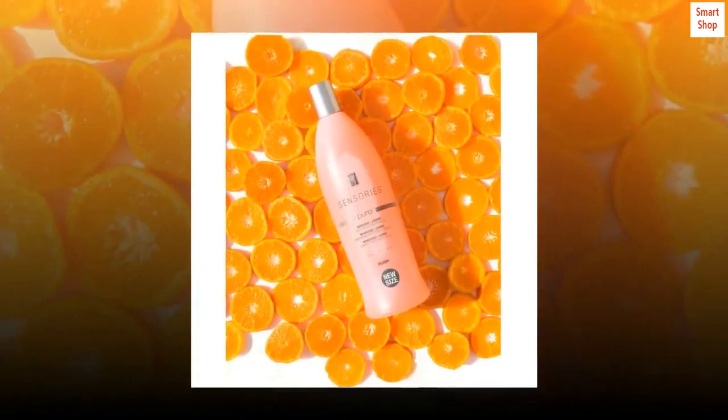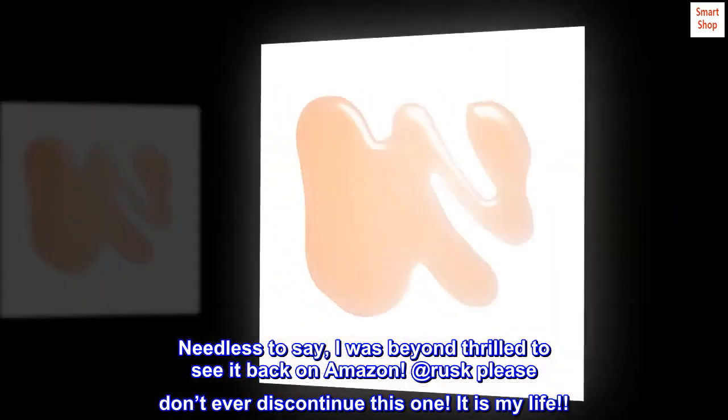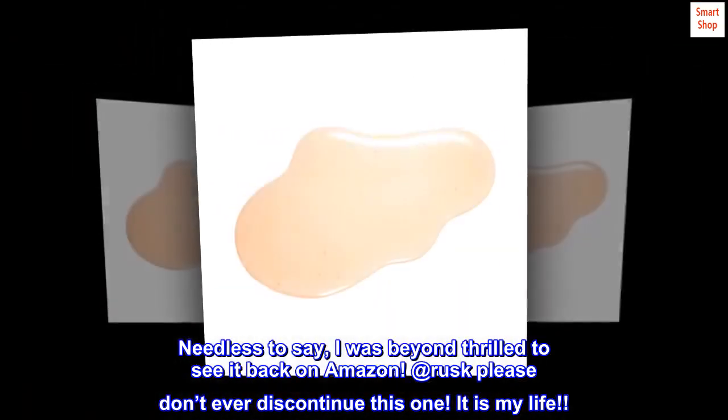Nothing gave my hair more shine, body, and softness. Needless to say, I was beyond thrilled to see it back on Amazon. At Rusk, please don't ever discontinue this one — it is my life.